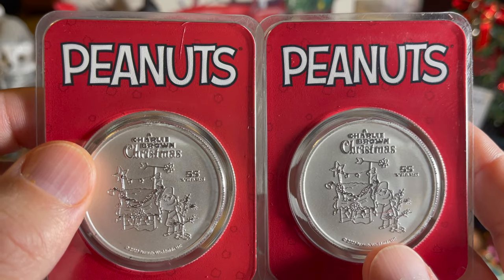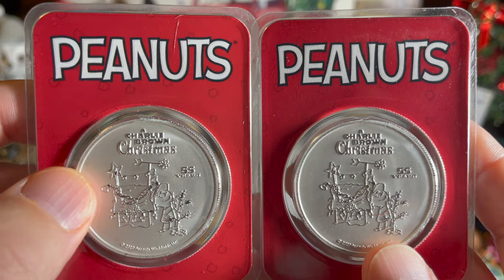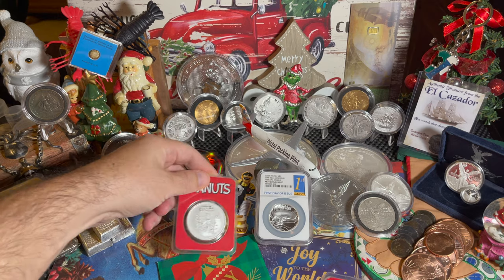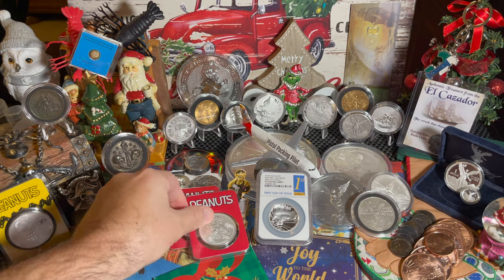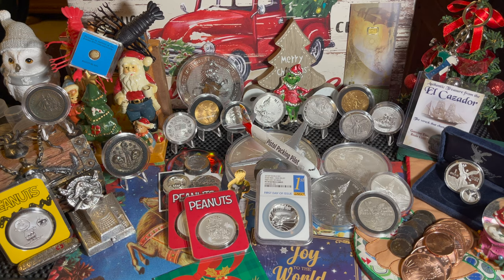I'm a big Peanuts fan. I grew up with Peanuts. I love the Charlie Brown Christmas — I watch it every single time of year, along with a few other things. So we got ourselves some more Peanuts coins. Thank you, Atmex, for doing a series on that. That's pretty cool.